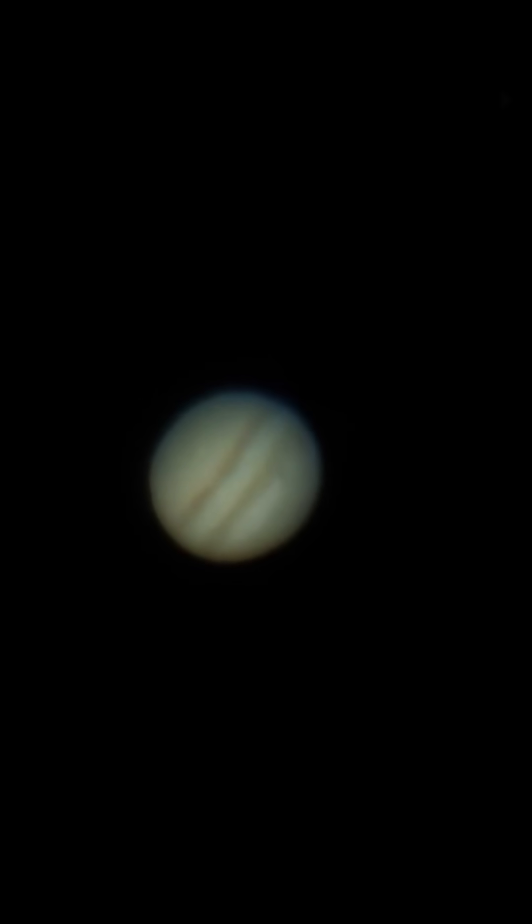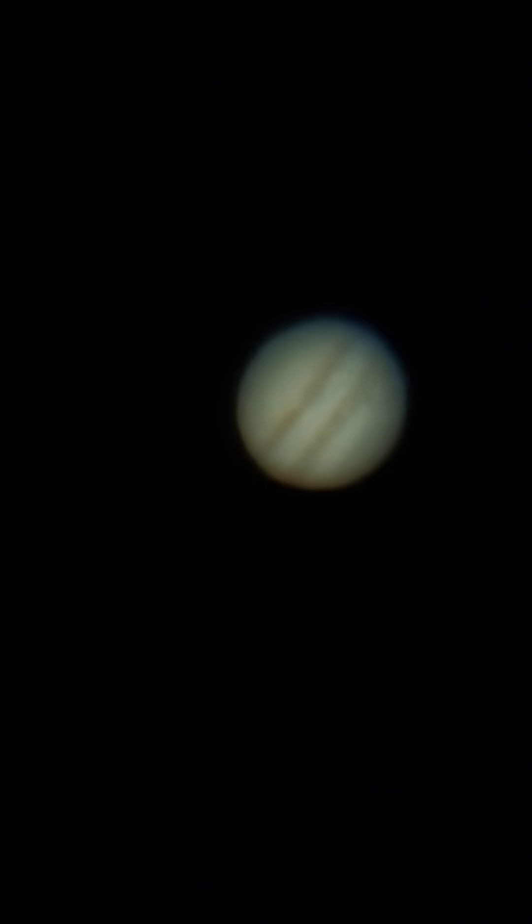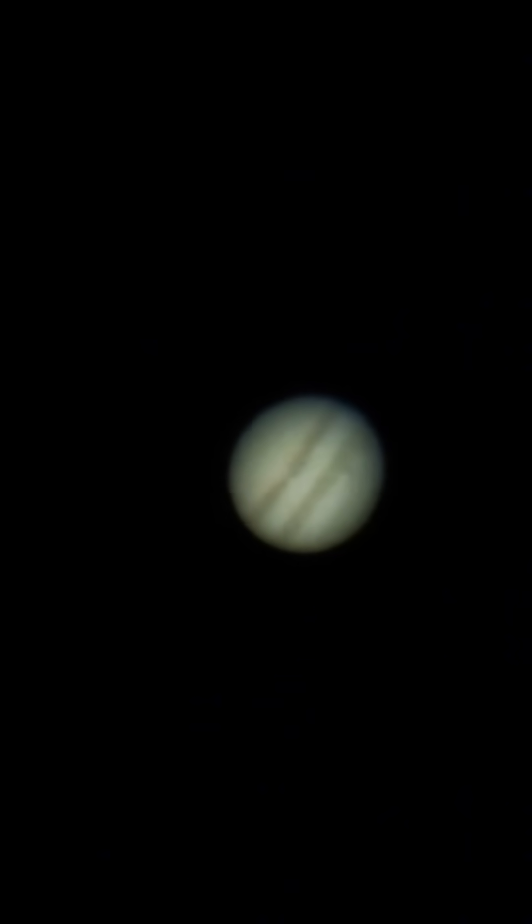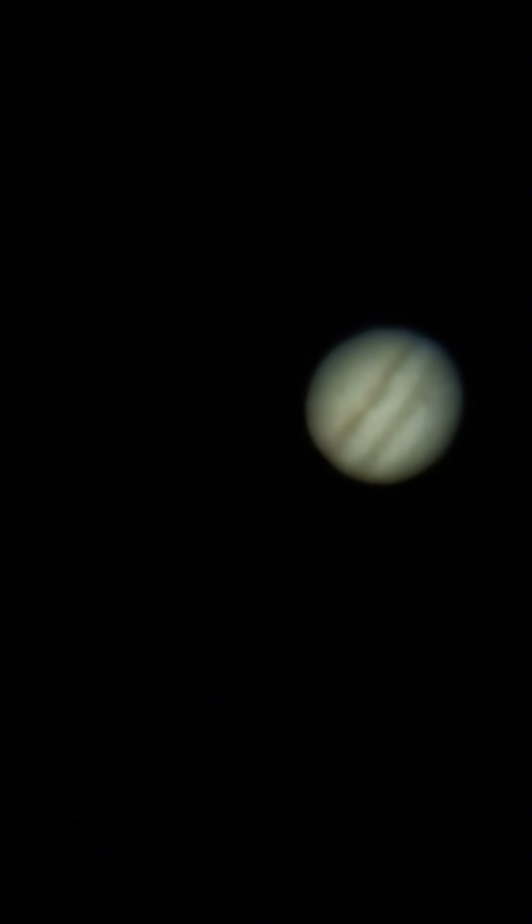Hey, Jupiter. I see the moon's shadow. Can you? I can see Ganymede. Hey, Ganymede. Look at you. We can see your shadow all the way from here. That's amazing.